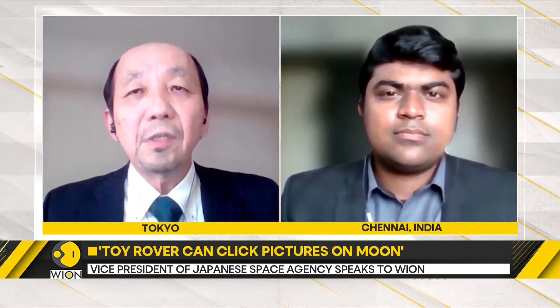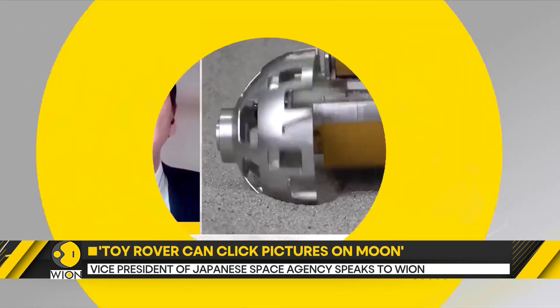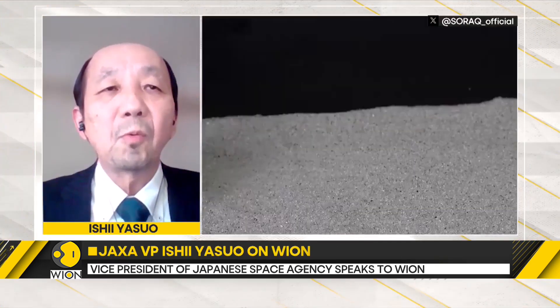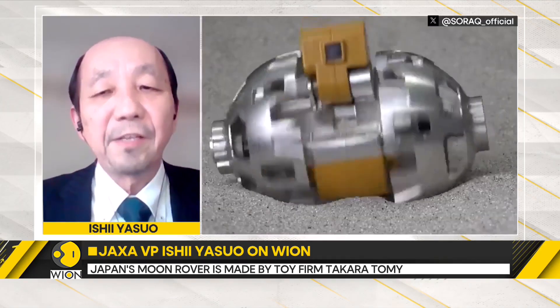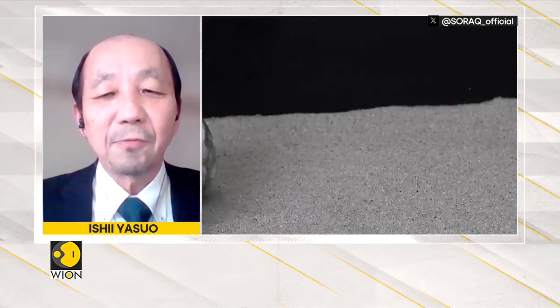This unique small robot is one of the many outcomes of these activities. Takara Tomi has already started selling the same type of small robot as a toy named Sorakyu for children. That is a very unique activity as well.